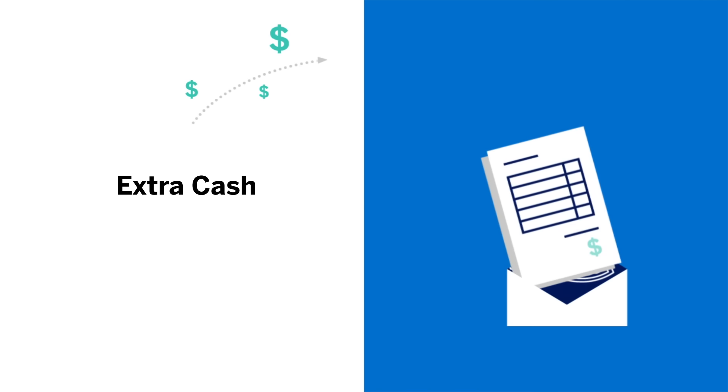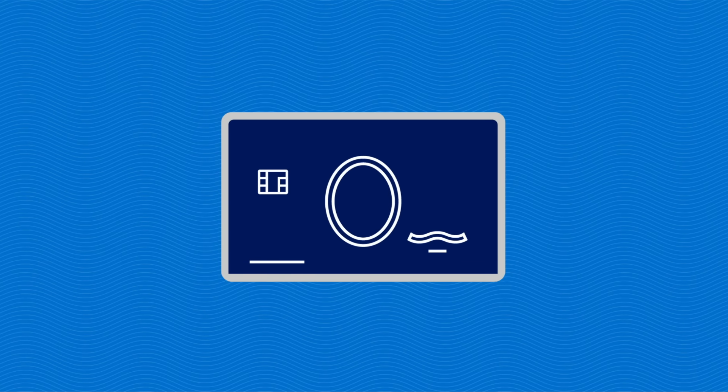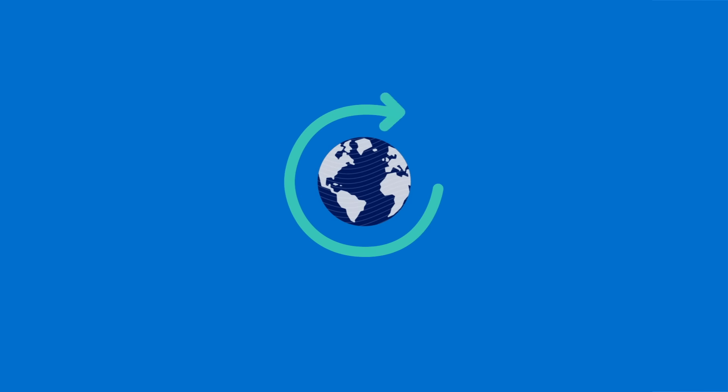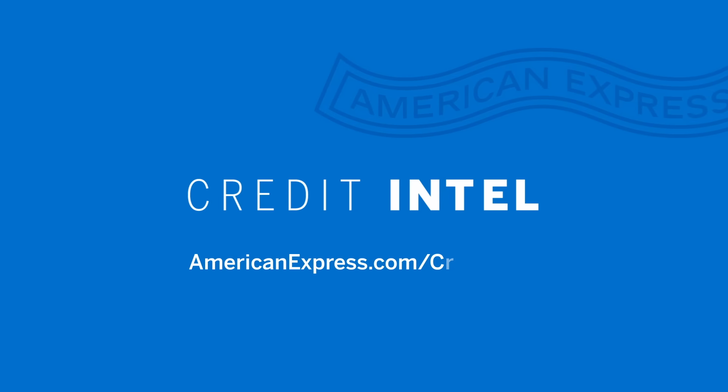So if you're looking to earn some extra cash, usually redeemed in the form of a statement credit, there's a cash back credit card out there with your name on it. Credit Intel is a resource to help you make smarter financial decisions. Learn how to navigate the world of personal finance at americanexpress.com/creditintel.